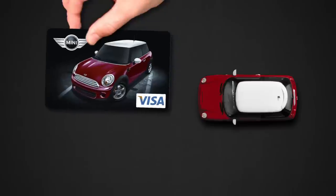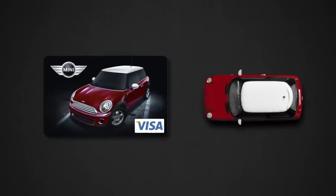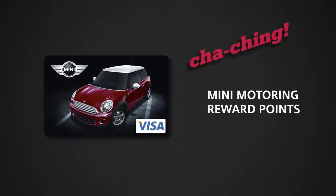Like your Mini, the Mini Card is out of the ordinary. Every time you use it, you'll earn points good towards cool Mini Motoring rewards.